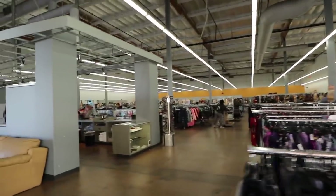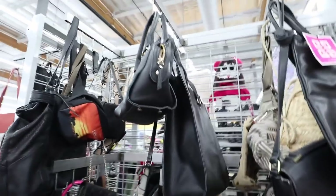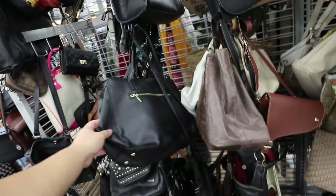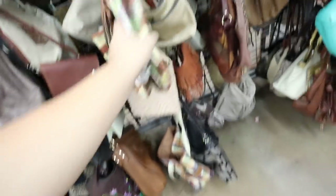Check out this store. We're starting off in the handbag section. This kind of looks like a Rebecca Minkoff, but just by feeling it I know that it's pleather. Look at this — this is really fun, but that's also pleather. Hopefully we'll find something cool today — it's the first day of thrifting in the new year.